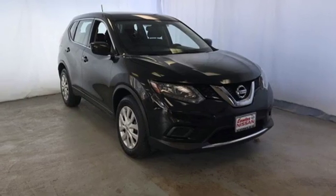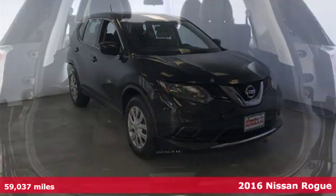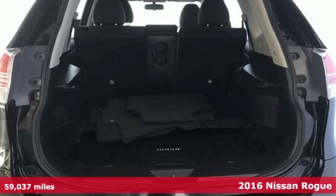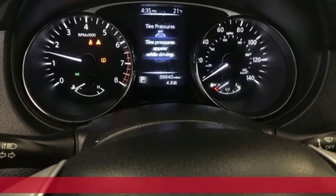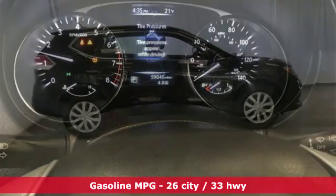Here's a 2016 Nissan Rogue. Long, tall, or wide, there's plenty of cargo and passenger space inside this sharp-looking crossover. And it comes with all the amenities you need.